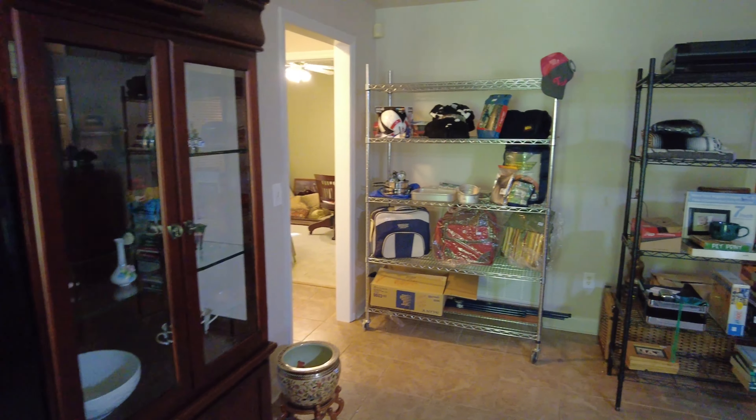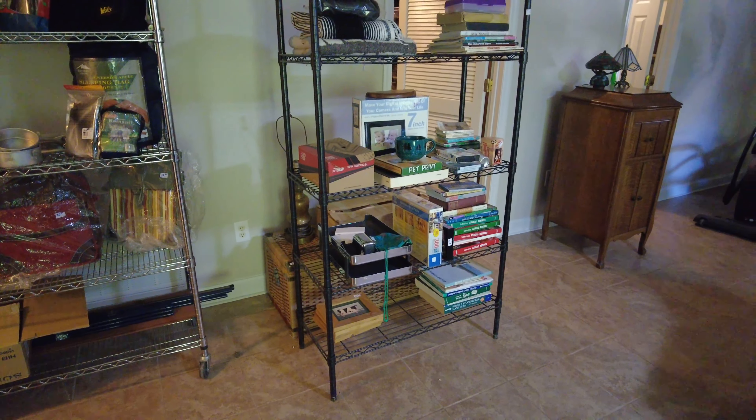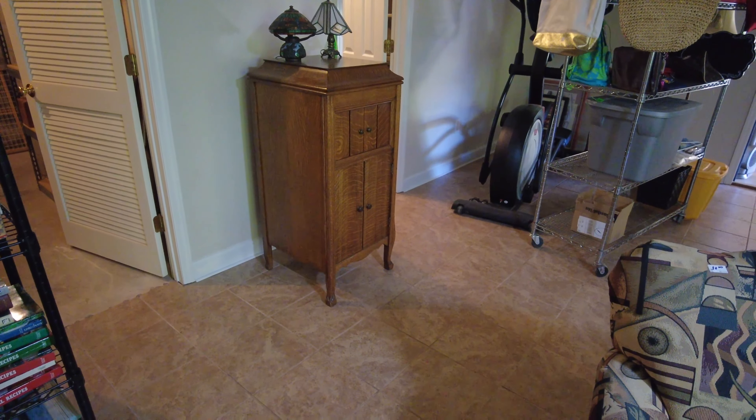The TV will not sell. The items on the racks will sell. This rack without wheels will sell. The racks with wheels do not sell. There's an old Victrola right there.